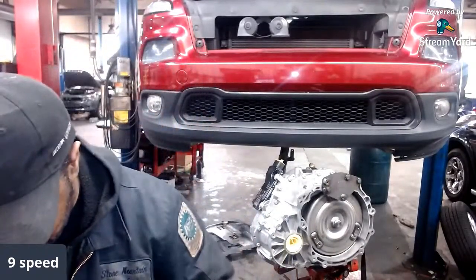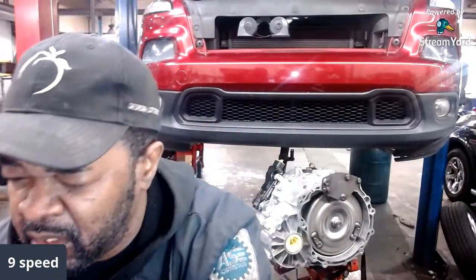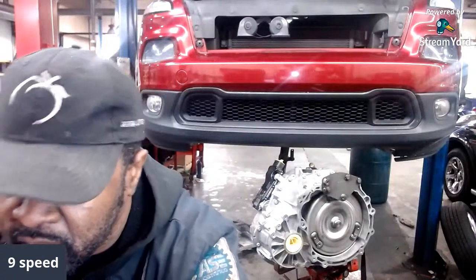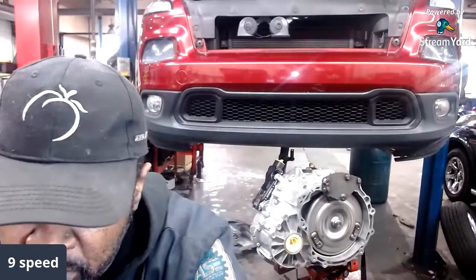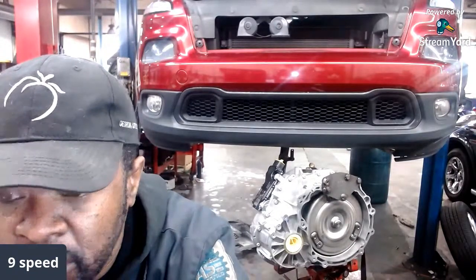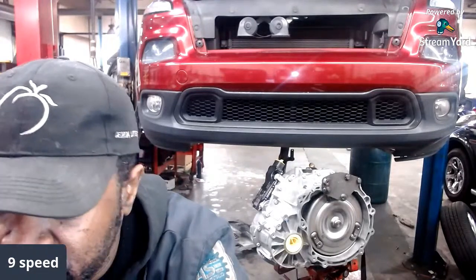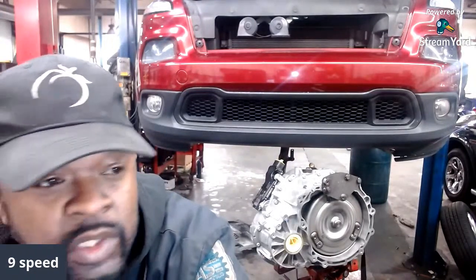That's a nine-speed transmission. I had to replace that. This car is a 2014 Jeep Cherokee Latitude. That's the first year they came out — 2014 Jeep Cherokee Latitude.